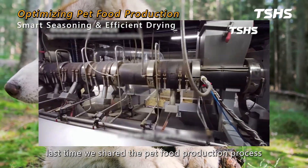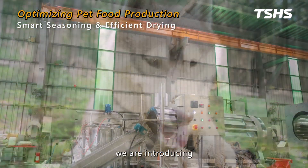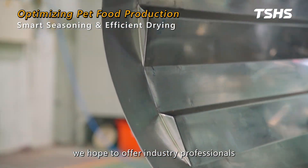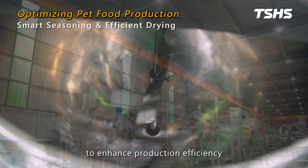Dear friends, last time we shared the pet food production process, and today we are introducing TSHS's seasoning and drying equipment. By providing more insights, we hope to offer industry professionals a wider range of equipment choices to enhance production efficiency.